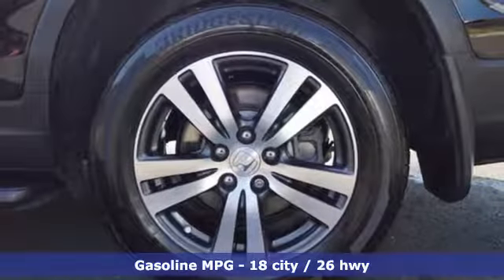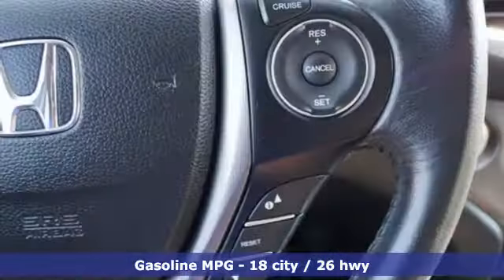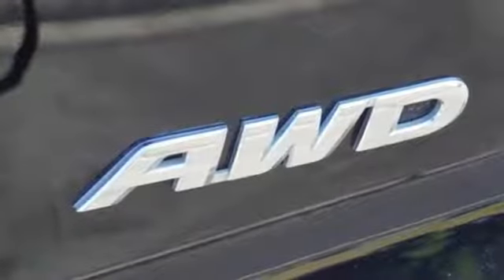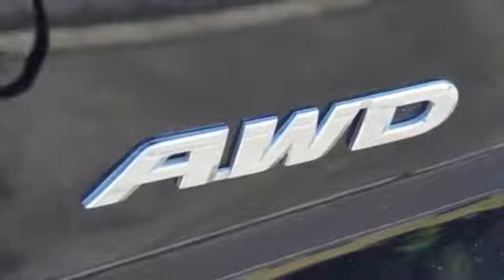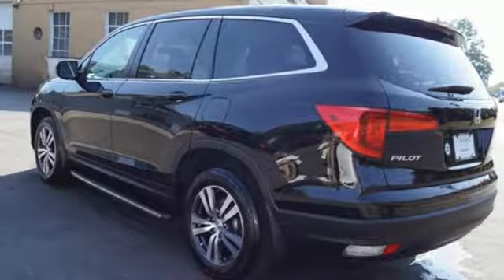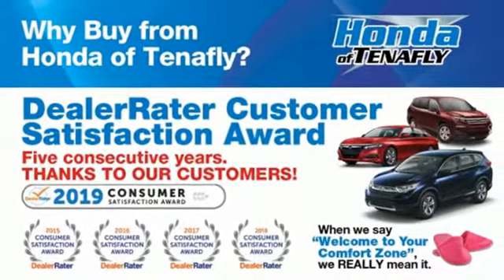V6 engine, front heated leather bucket seats, external memory control, auto-dimming rear-view mirror, dual-zone climate control, doors and push-button start proximity key, voice activation, power sliding and tilting sunroof, remote engine start, and power heated mirrors.